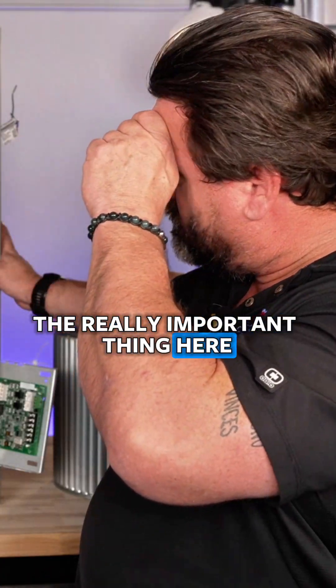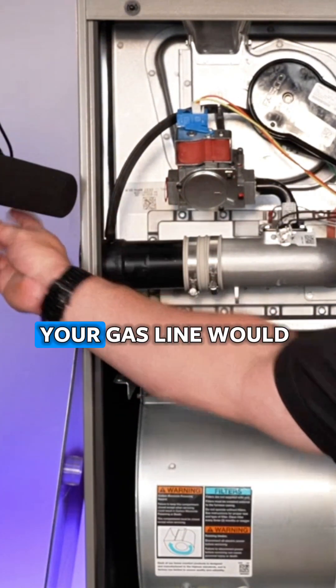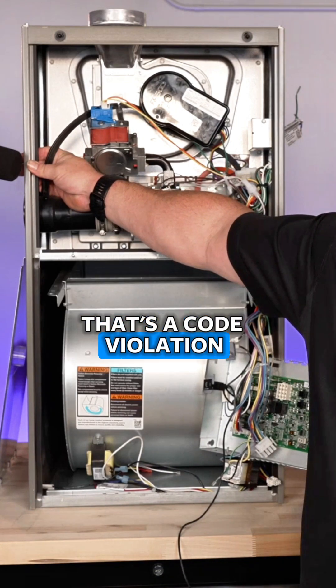The really important thing here: this is where the gas line connects when this gets plumbed in. The gas comes in right here, and this should always be hard-piped — never flexed through here. That's a code violation and it's very dangerous.